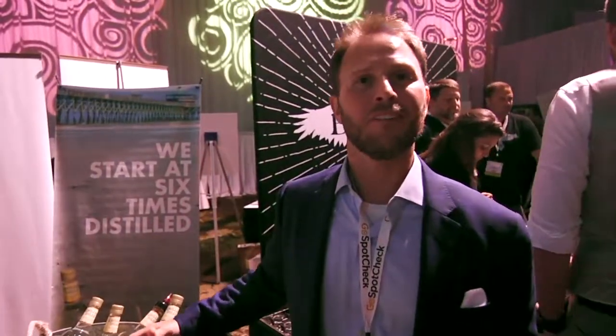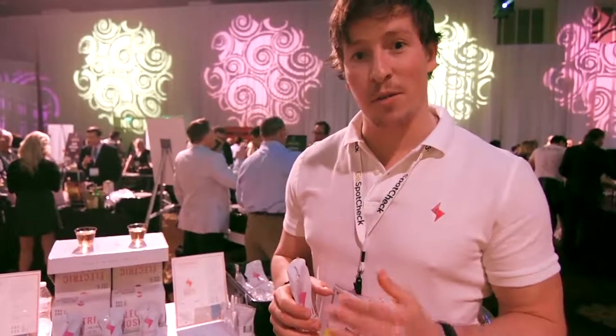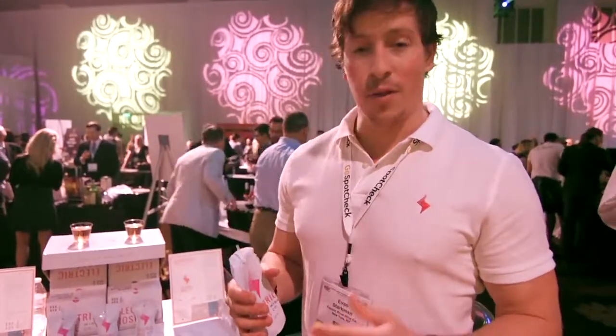Look for it online, or come down to Charleston to check us out. We want to be fun — it's perfect for the beach, the boat, the pool, anywhere fun. That's what we're doing.